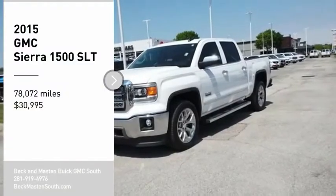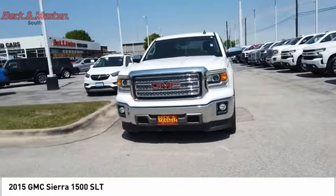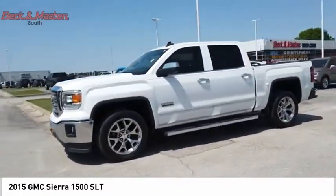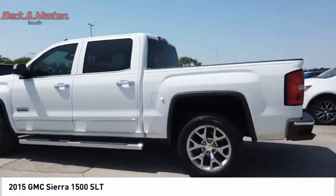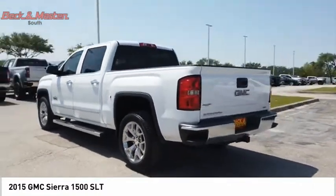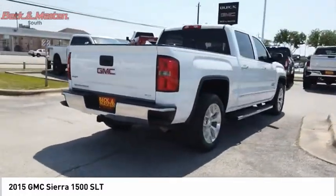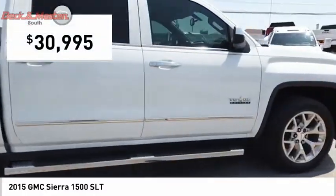Take a ride in the 2015 Sierra 1500. The GMC Sierra is a full-size pickup with all the functionality you could expect. With multiple trim levels, the GMC Sierra provides a wide range of features for you to enjoy. Power and advanced technology can both be found in this fantastic truck, and it is priced below $35,000.